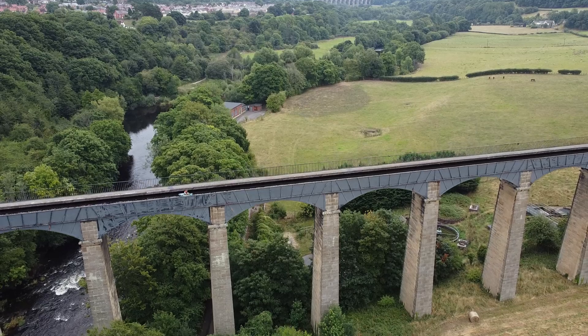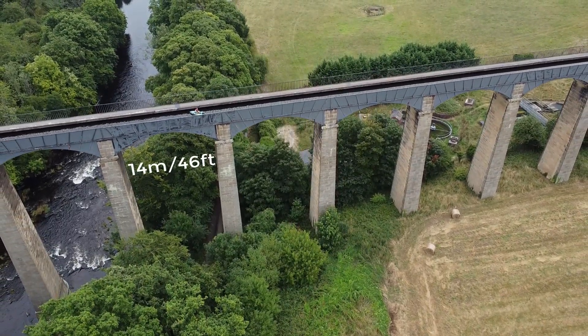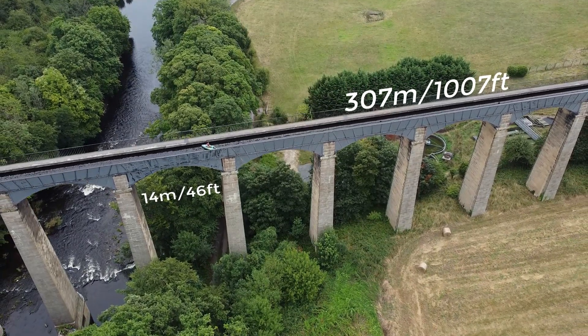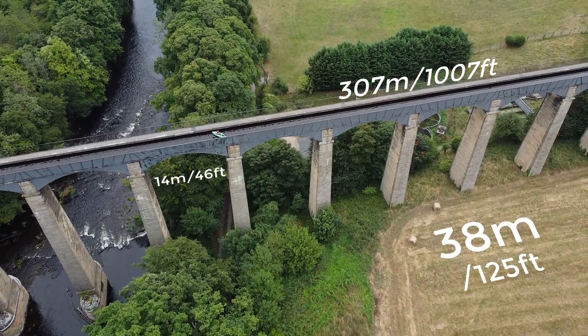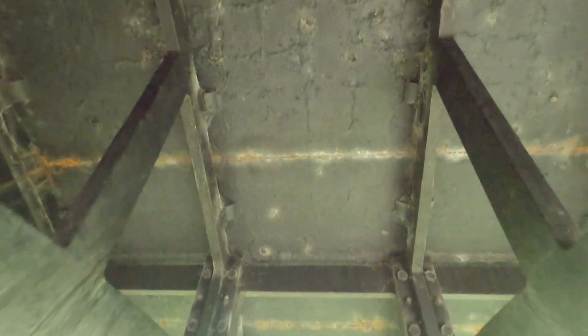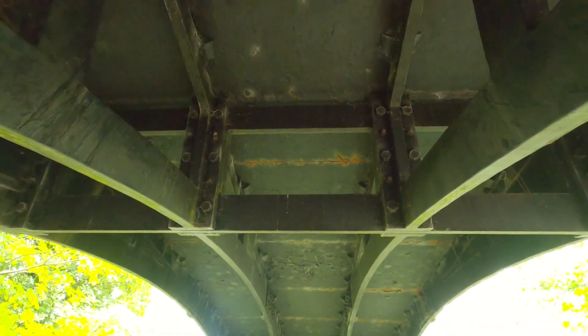Its huge length means it consists of 19 arches, each spanning 14 metres, for a total length of 307 metres. The whole thing stands 38 metres above the river at the highest point. Clambering below the aqueduct, you can see how many simple trough sections are connected together and how large each piece of masonry involved in the support actually is.